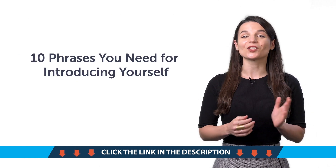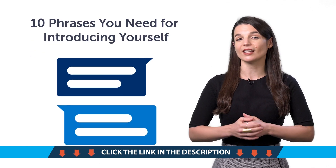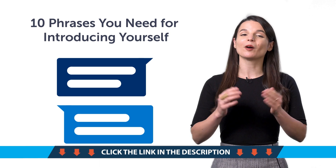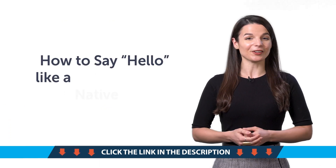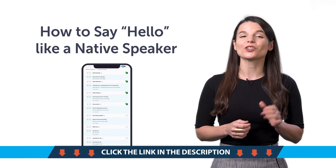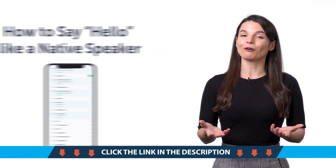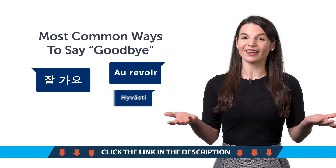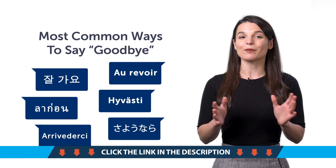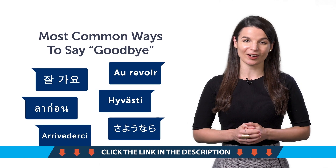Second, 10 phrases you need for introducing yourself. If you're new to the language and can't yet introduce yourself, then this one-minute lesson is for you. Third, how to say hello like a native speaker. This quick lesson will teach you 15 unique ways to say hello and greet others. Fourth, most common ways to say goodbye. Do you know all the ways to say bye in your target language? This one-minute lesson will get them stuck in your head, guaranteed.